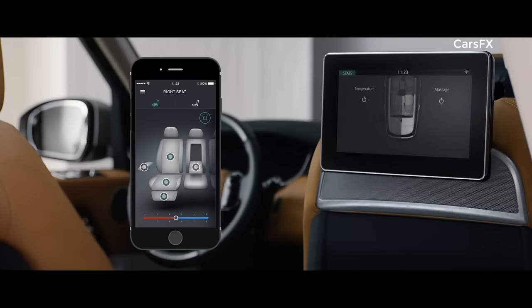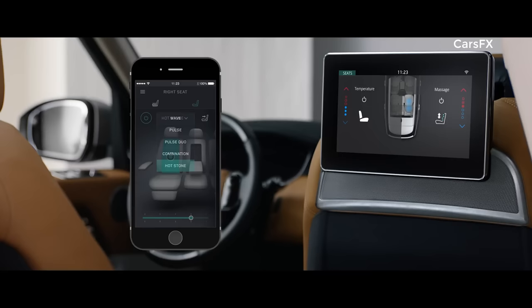With the Comfort Controller app, seat heating, cooling and even the hot stone massage functionality can all be controlled from your smartphone.